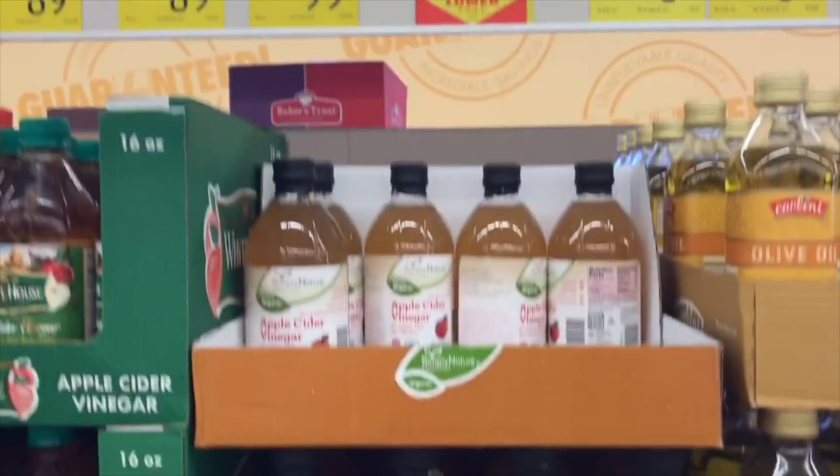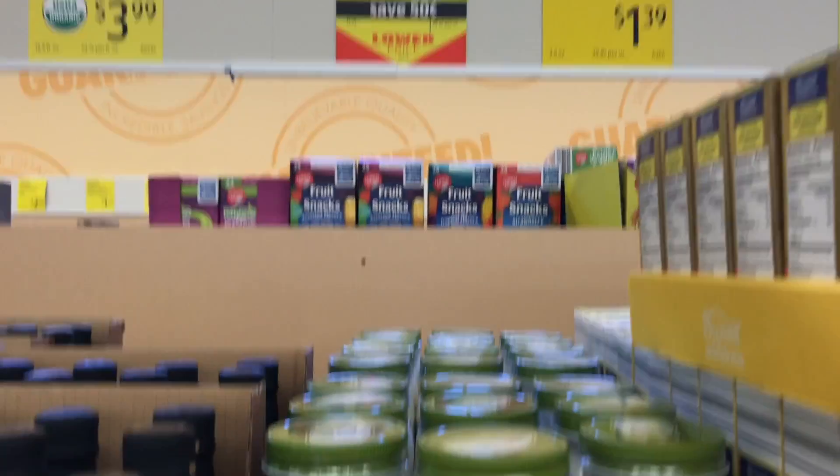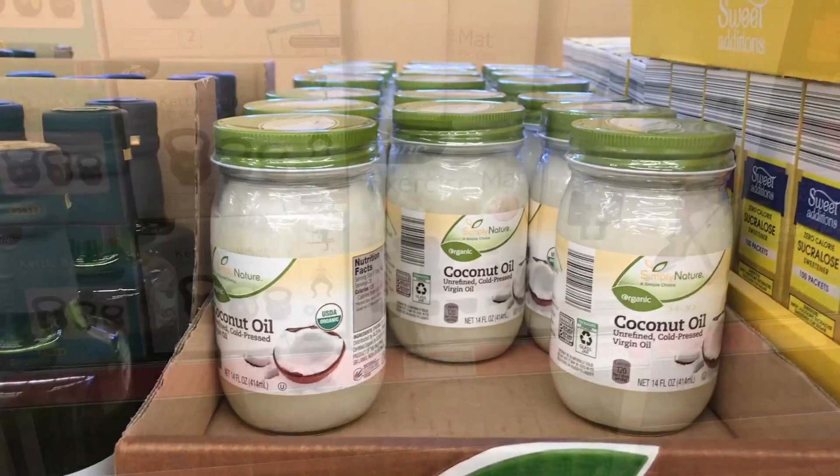My apple cider vinegar comes from Aldi. We go through tons of apple cider vinegar in my family. It's one of the lowest prices of organic apple cider vinegar that I have been able to find, hands down. Same with their coconut oil — I like their coconut oil, I like their avocado oil. So you can save money on some core basic pantry items that are healthy and plant-based. Aldi is a really good resource.